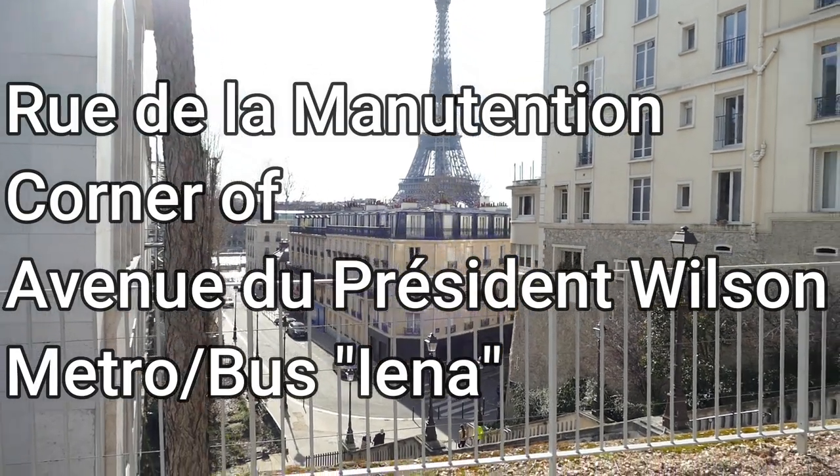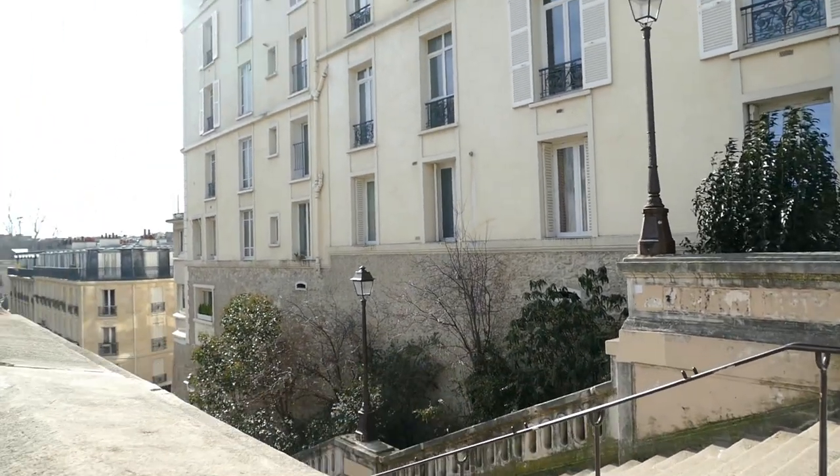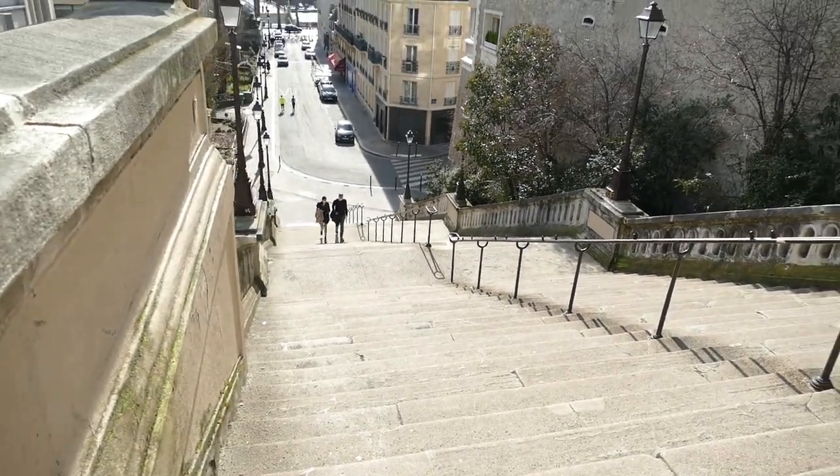We're now standing on the top of Rue de la Manutention. When you look at the map of Rue de la Manutention, make sure that you come up at the top of the stairs so you don't have to climb up.